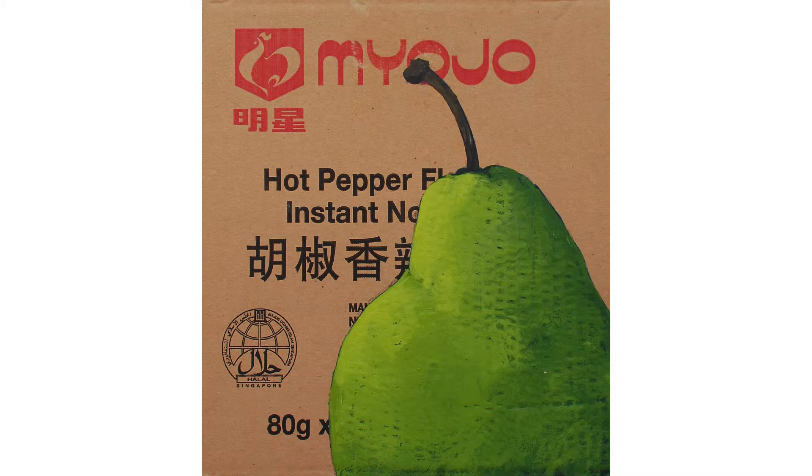I started painting on cardboard in Singapore. My shopping was delivered in cardboard boxes that had these amazing different graphics on them that I couldn't throw away. It developed when I first painted a pear on one of them and cut it up, and it looked fascinating to me.